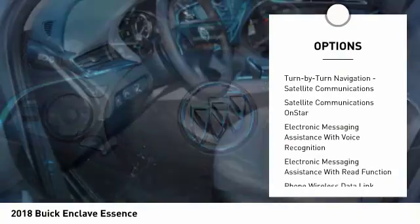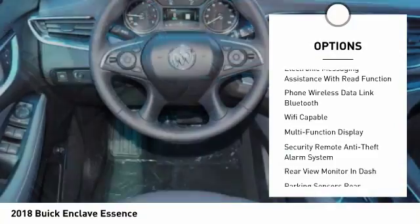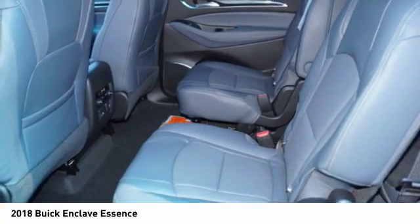Here are some of this vehicle's great options: remote engine start, stability control, leather trim seats, traction control, cruise control, child safety locks, power brakes, compass, trip computer, and airbags — front and center.